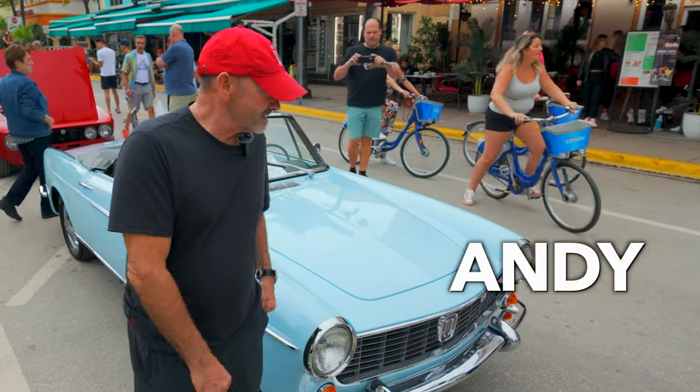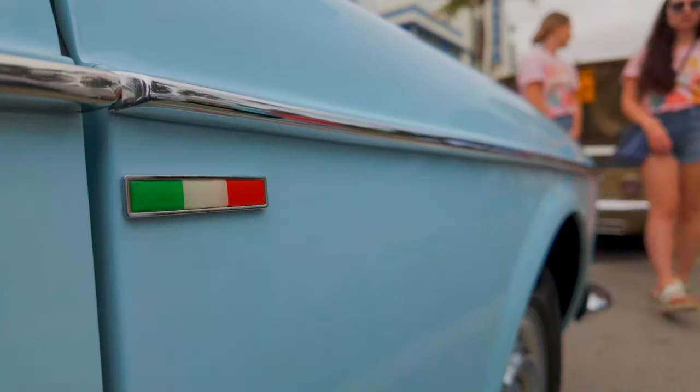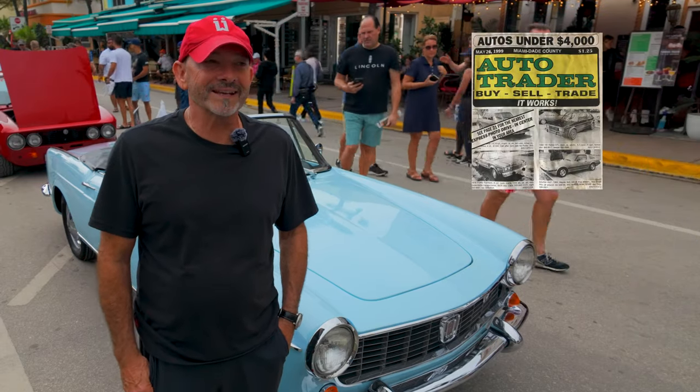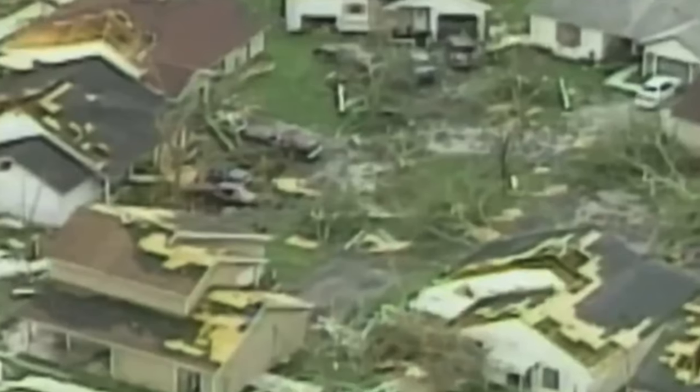My name is Andy, and I own this 1964 Fiat Cabriolet Spider. I found this car in the newspaper back in 1999. There was a gentleman selling the car after Hurricane Andrew.